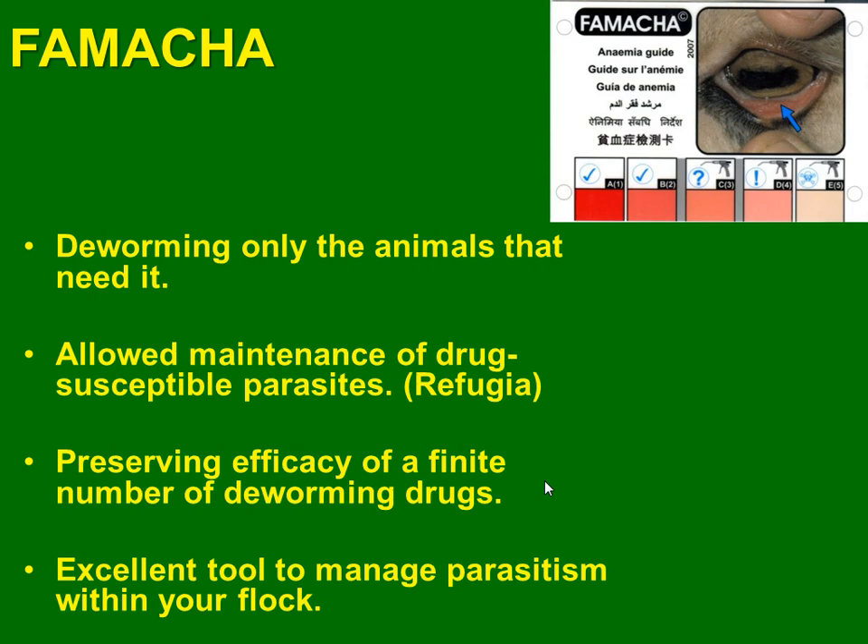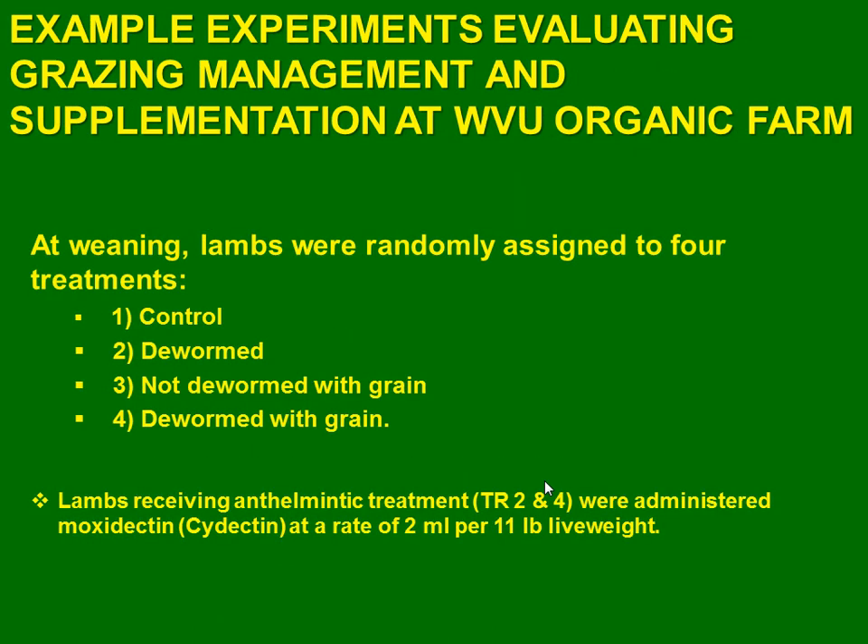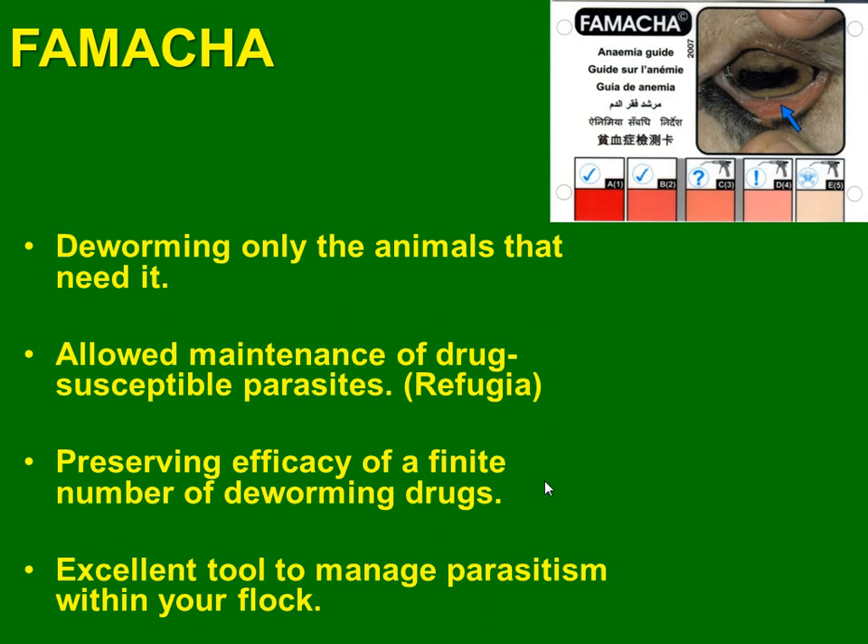It is very important to know that if we don't use refugia, we can start something named refugia — that is, the parasites maintain non-resistance because you don't deworm all the animals. You need to prevent losing efficacy in your deworming drugs. Because if you have just one and the animal develops resistance, you are lost. You need to have at least one to come back to use. FAMACHA can help you to know when to deworm.